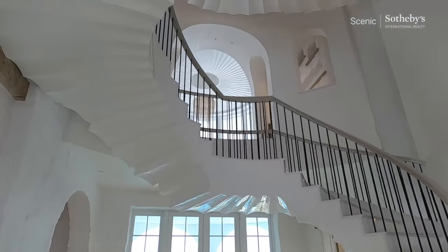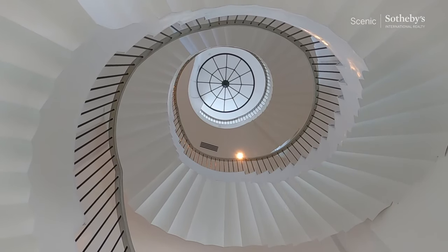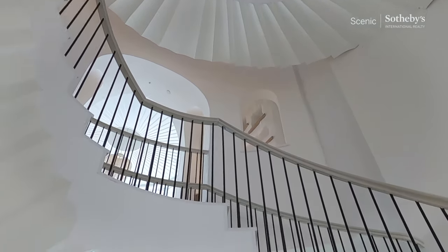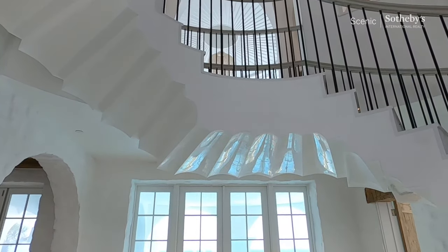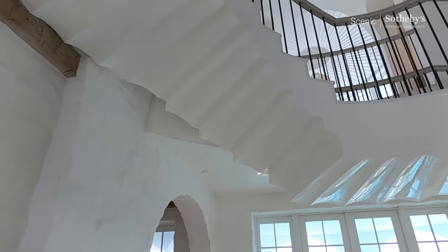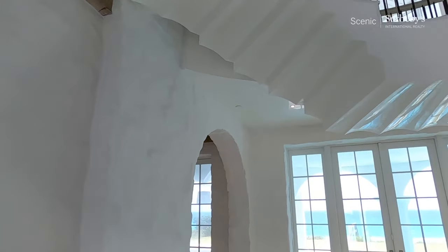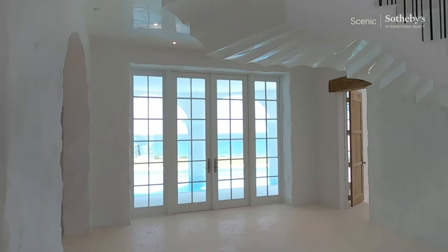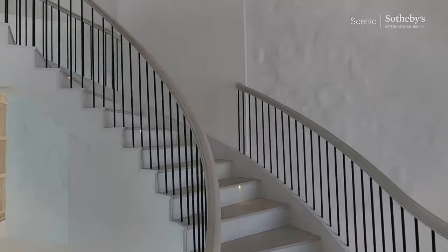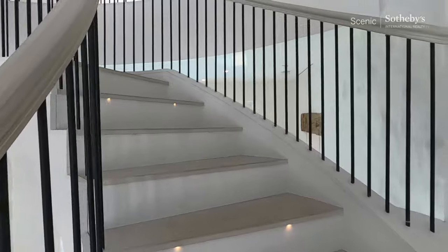We've got an amazing stairwell that is floating — it's an absolute work of art. It's finished with smooth Venetian plaster, and a lot of the walls have that finish on them. These walls right here are stone with about seven or eight coats of plaster made to look old. Let's go upstairs and come back downstairs in a bit.